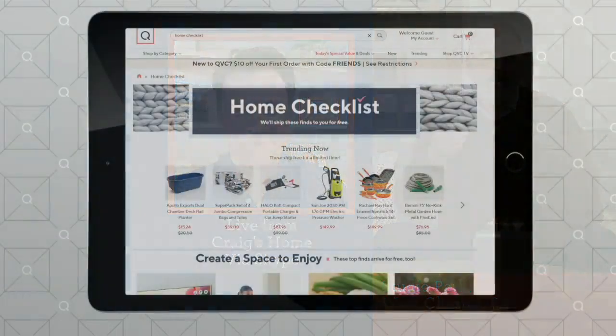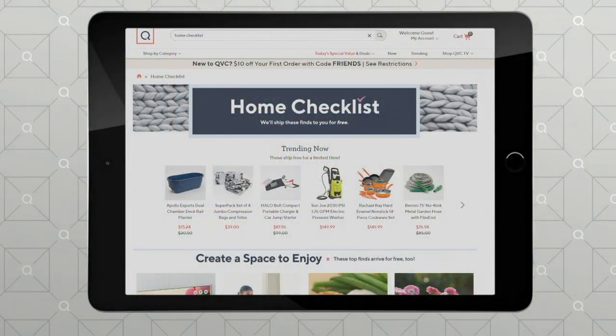Stay right with me because you and I are going to talk about something coming up in just a few seconds, which, again, with the current situation, I think a lot of people will appreciate. So stay with me. Have you checked out our home checklist? Our home checklist is a whole series of...